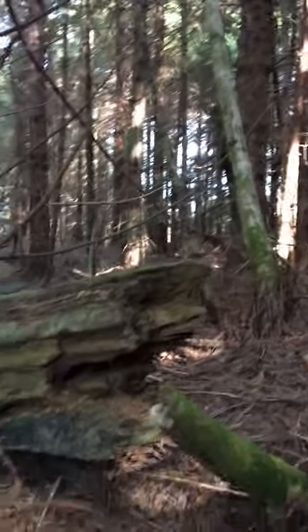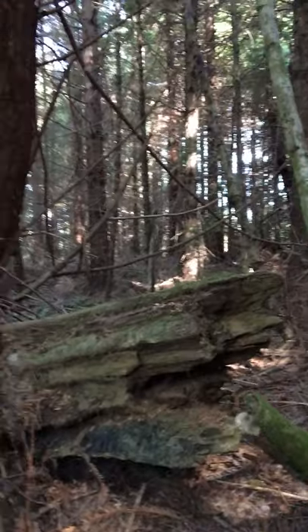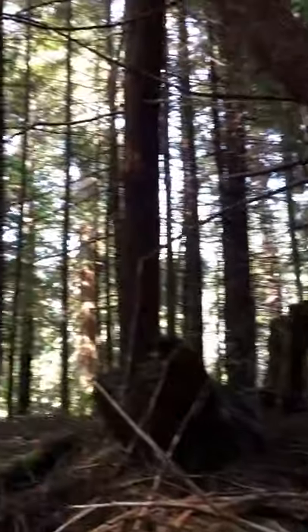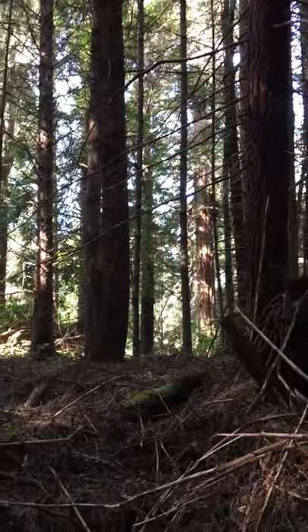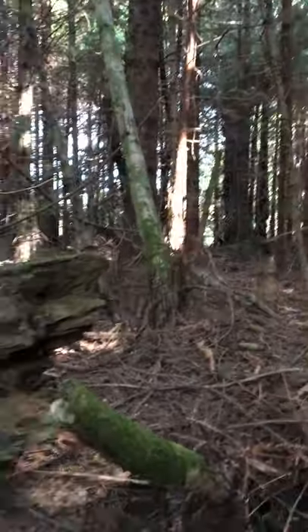Hey folks, Dave here. Coast of Humboldt County, October 8th. And mixed forest — I have some redwood, some alder, spruce, and probably a little bit of Douglas fir. It's kind of a mixed coniferous forest pretty much right on the coast.